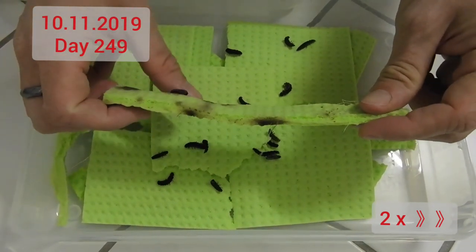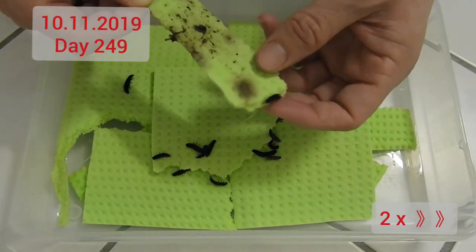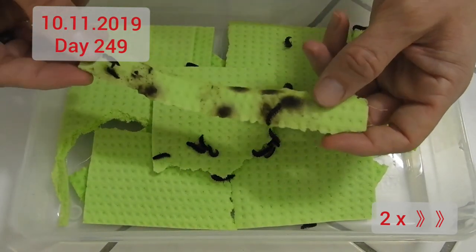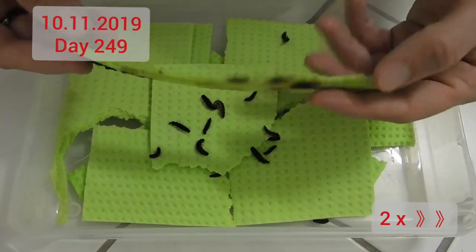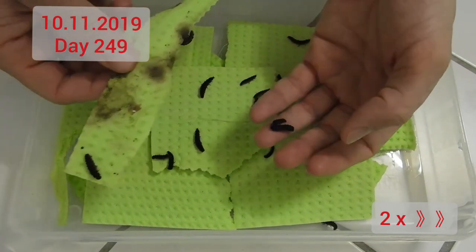I will continue to feed them well, and I hope that in the near future I can receive some eggs again and regrow my population, because the population loss in summer, as I mentioned in the last video, was very severe. You can count them for yourself, but there are ridiculously few left from the rather large batch that I had.